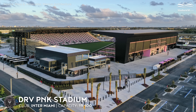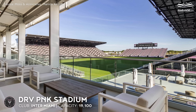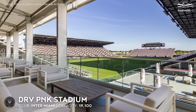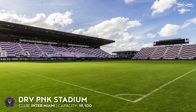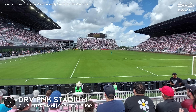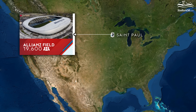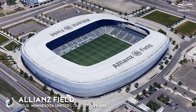DRV PNK Stadium, capacity 19,100 — Inter Miami. Created out of necessity, it replaced the famous Lockhart Stadium. It set an international record for the time in which it was completed — the design and opening of the stadium were only nine months apart, thanks to its fully modular construction.